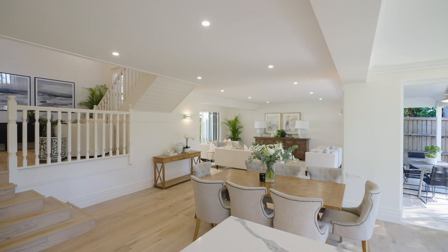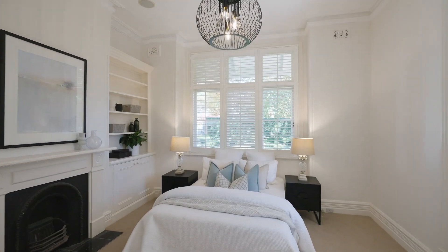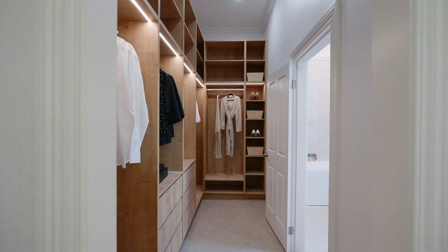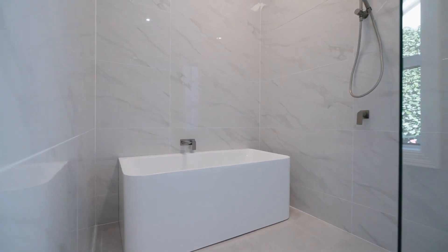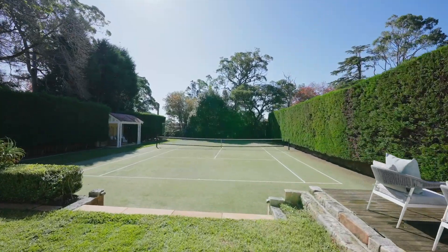Newly renovated and showcasing a fresh, bright aesthetic, the main home presents five large bedroom suites, including a flexible upper level and private master with custom robe and new en-suite. The home enjoys an open-plan design, with living areas surrounded by bifolds, leading out to a grassed area and beautiful sunny tennis court.